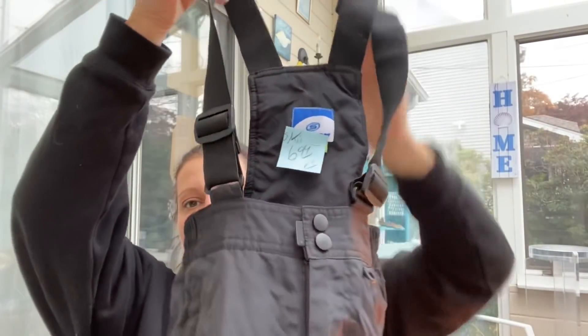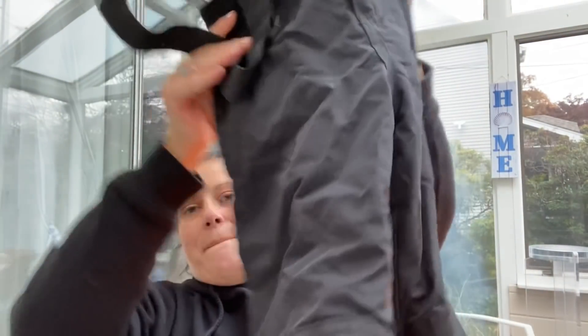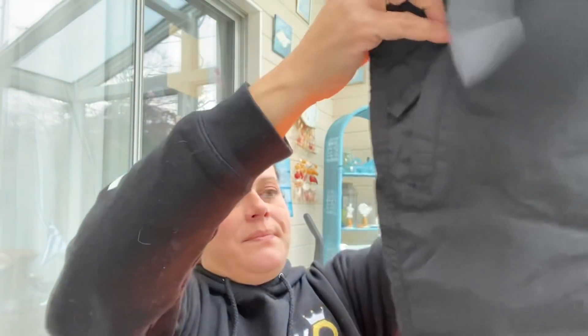Then I got this snow bib for little man - it is Slalom - and this was $6.99 half price, so $3.50. It's the perfect size for this winter for playing out in the snow. He did get some new snow tubes and things like that for his birthday, so we're gonna have a lot of snow fun.